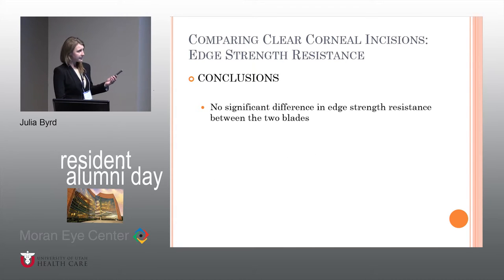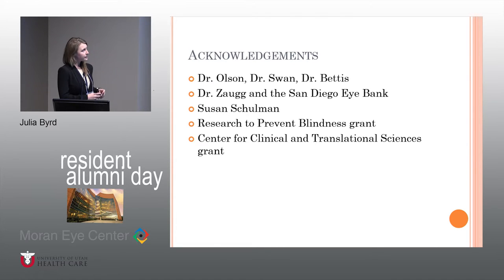In conclusion, in this specific study there was no difference in strength resistance between the two blades. There are definitely further routes to studying this, including clinically looking at OCT wound architecture and postoperative wound leaks. Another potentially more important way to investigate this question is external force causing wound leaks, rather than this internal force applied to the lip of the wound. We want to thank Dr. Olsen, Dr. Swan, Dr. Bettis, and Dr. Zogg for getting us all the eyes from the San Diego Eye Bank.